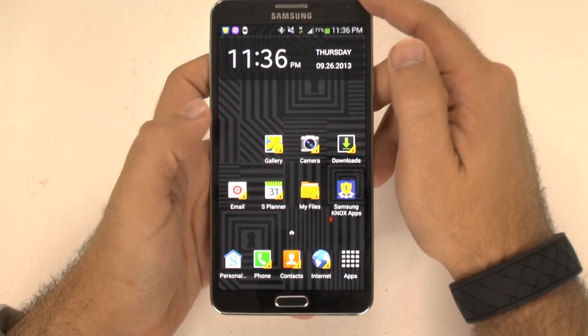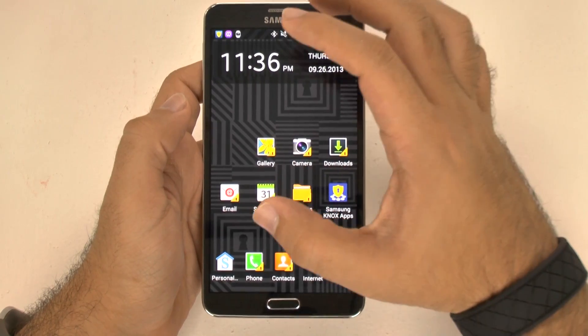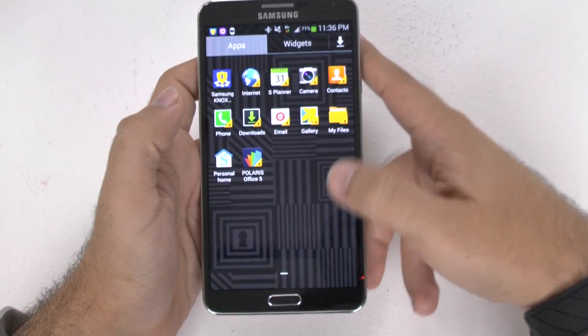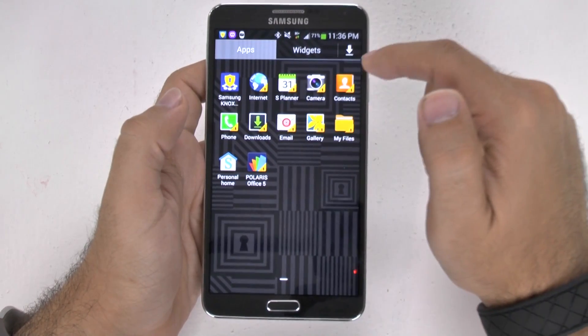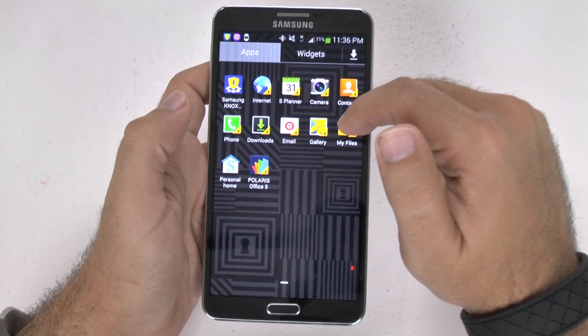So once I sign in with my password, you have a different type of screen. Now this is locked away and encrypted from the rest of the phone. These are the only apps you have built into it — I've actually downloaded another one — but these are the only apps you have in it.